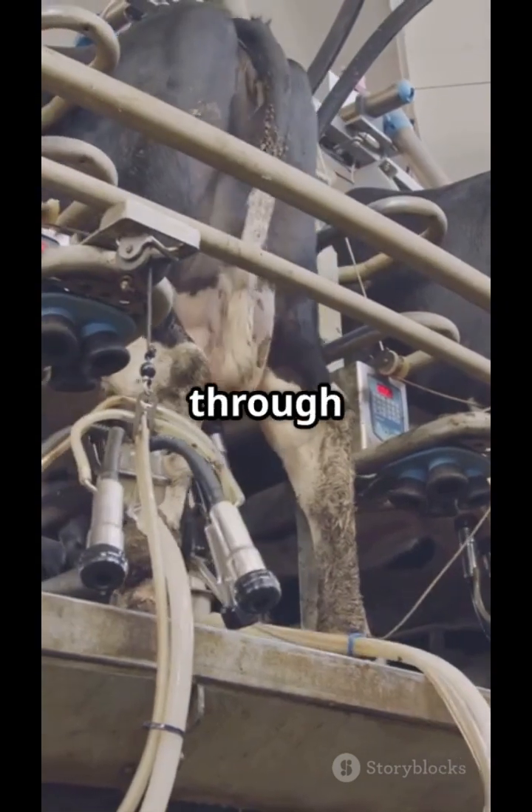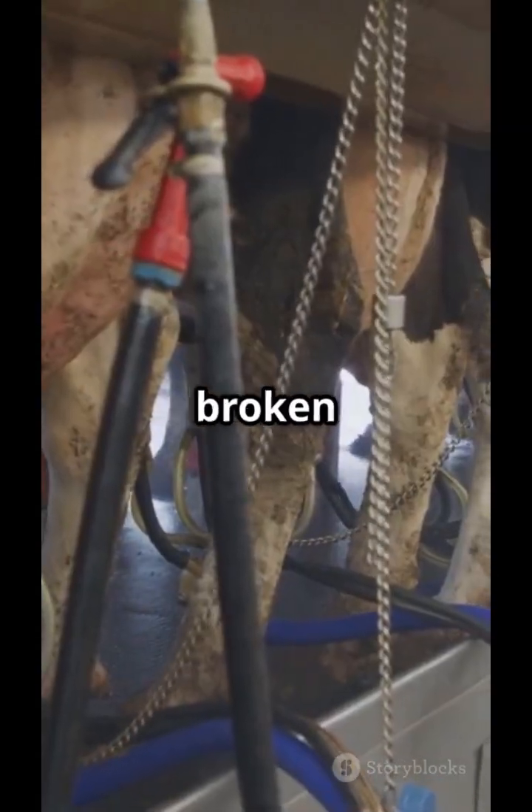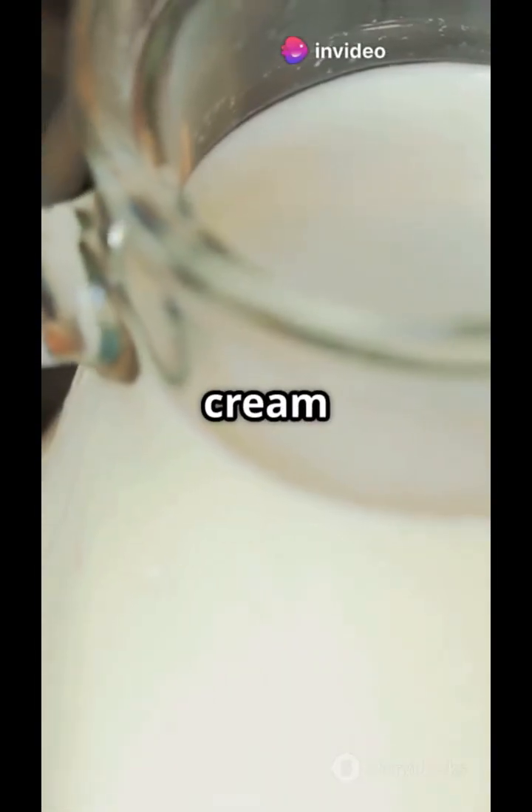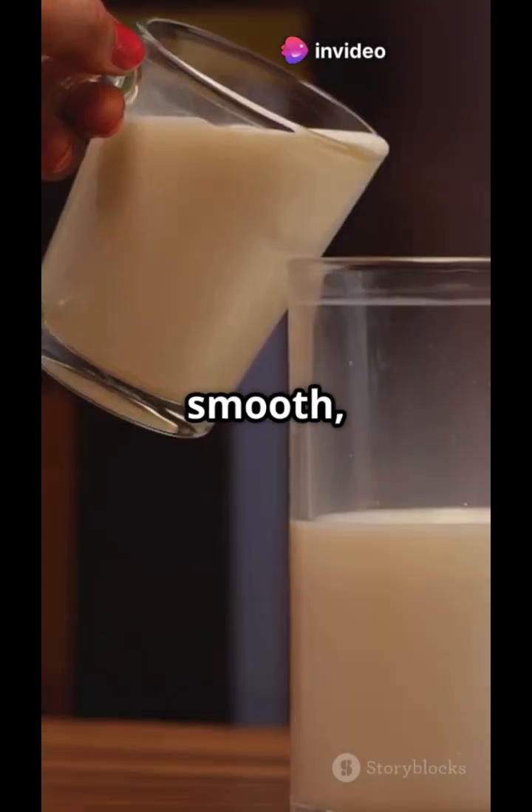Some milk goes through homogenization, where fat globules are broken into smaller particles so they stay evenly mixed — no more cream layer on top. Just smooth, uniform milk.